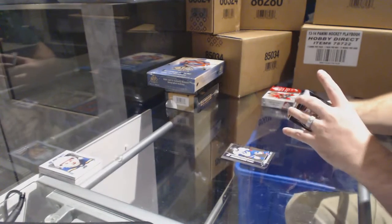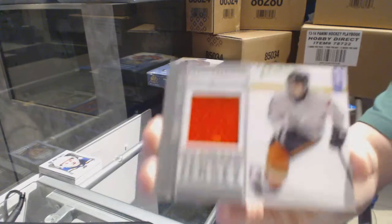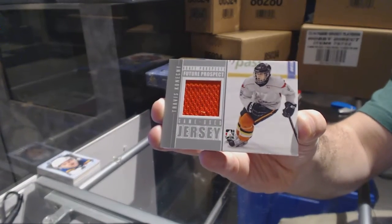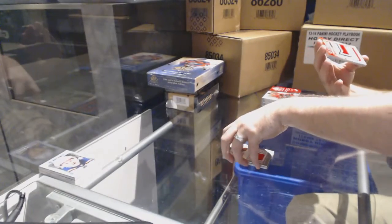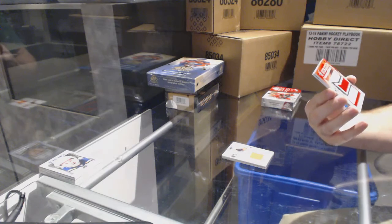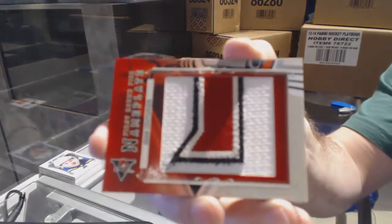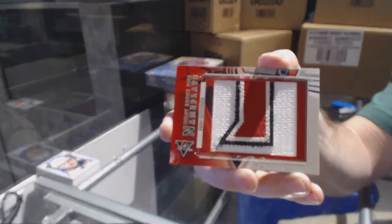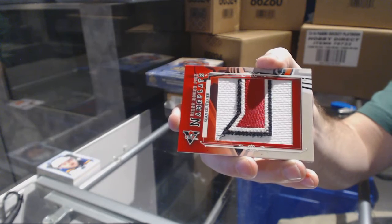I was foreshadowing, apparently. We've got a future prospect for the Philadelphia Flyers, Travis Konechny. We've got for the Philadelphia Flyers a first-round pick nameplate, one-of-one, Sean Couturier. Sean Couturier, one-of-one.